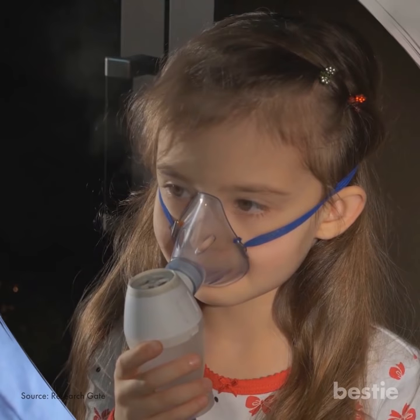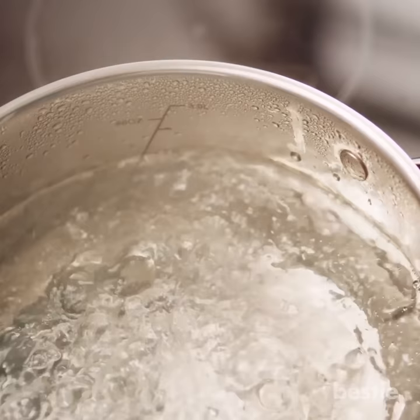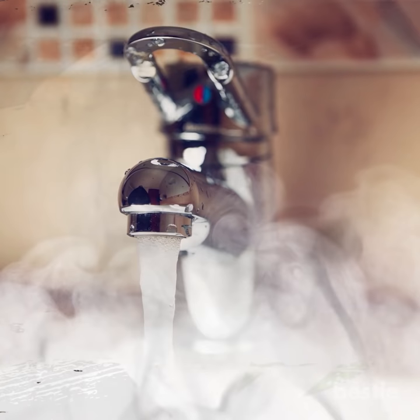The warmth of steam will thin the mucus and make it flow out easily. Steam therapy is quite easy to administer and you can do it in a couple of ways. The first method: boil water in a bowl or tub and add a few drops of eucalyptus oil to it, then allow your child to inhale the steam. For the second method, run hot water in the restroom until it is filled with steam, and let your child inhale.